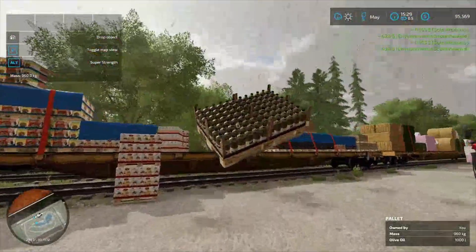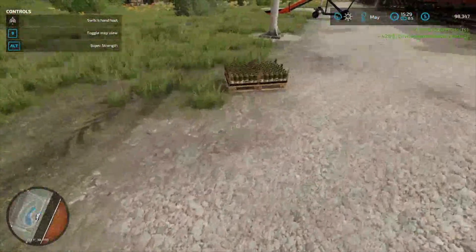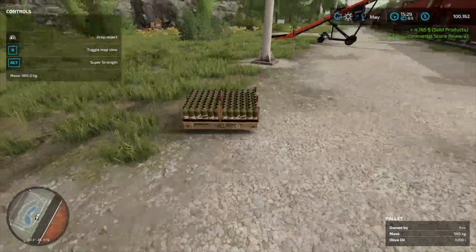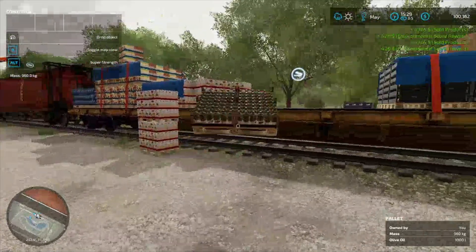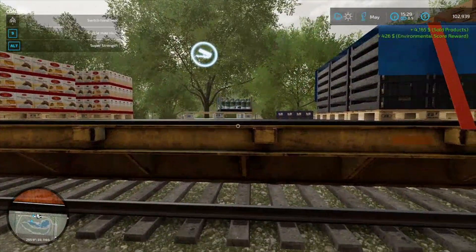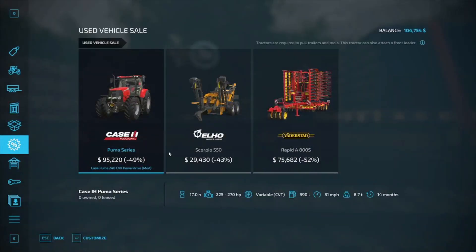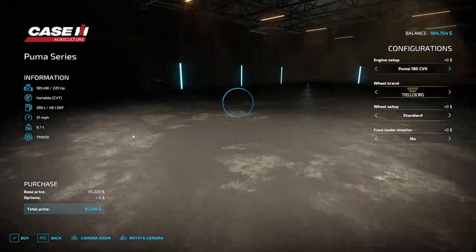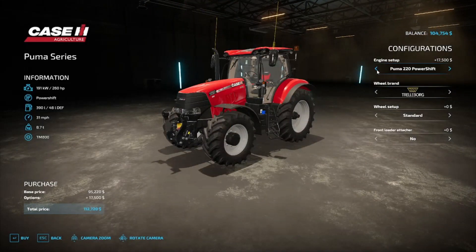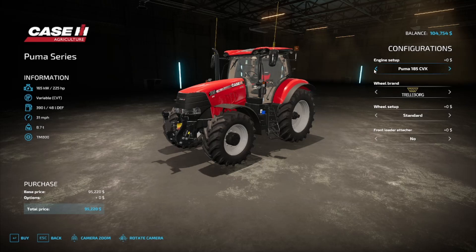We're going to be extremely close. We could buy the Puma without the motor upgrade. Let's see — if we just bought the motor upgrade... there, that's with the upgrade: we need 112,000.